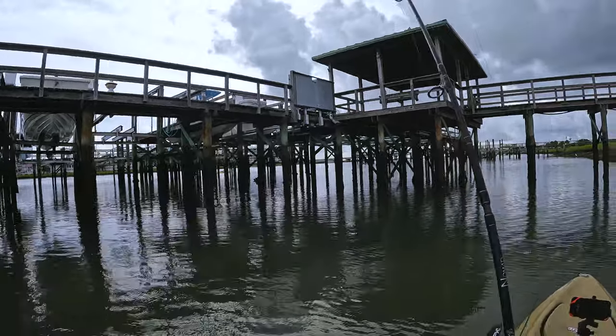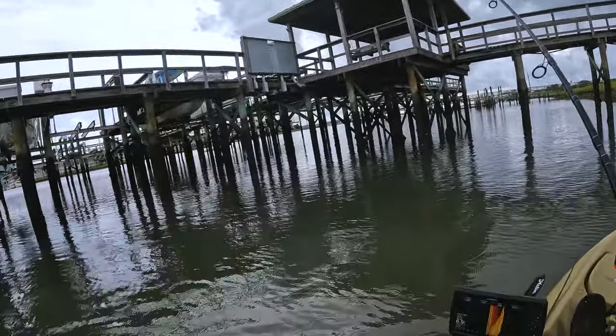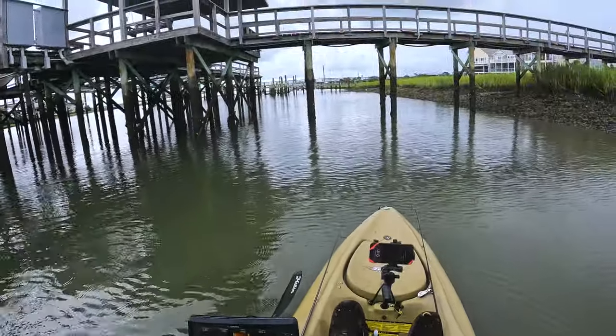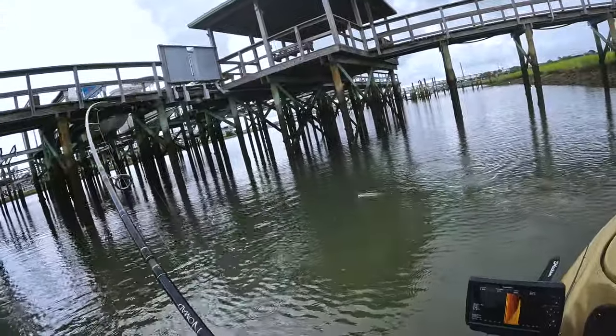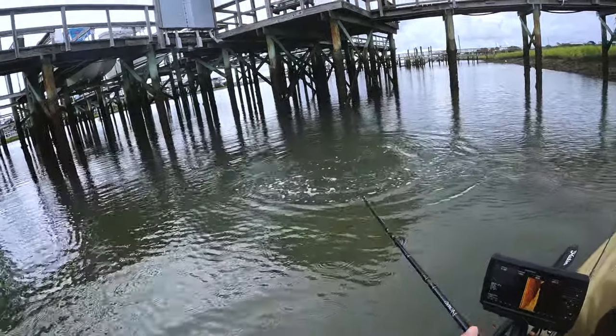I've already got a fish on — that was fast! Oh, it's a good one. As soon as it landed. Much better redfish there — that one's the size to take home, I think.